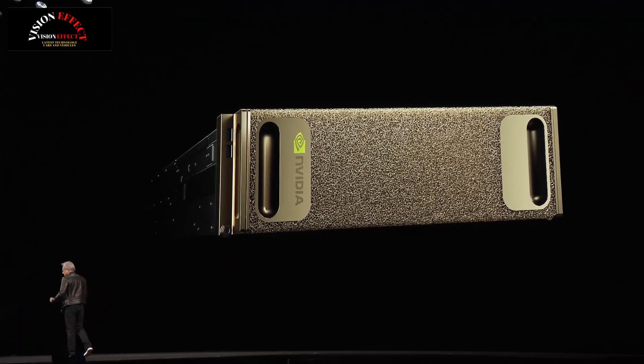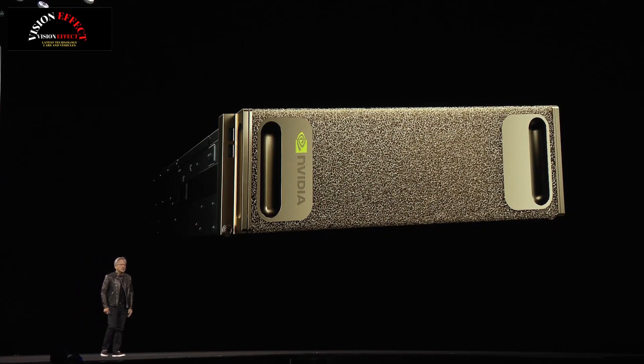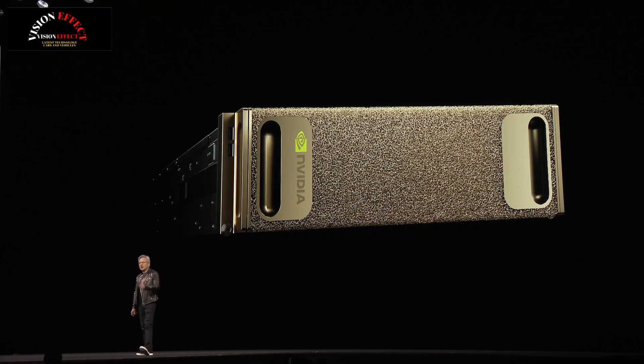This is what started it all. This is the NVIDIA DGX1. 20 CPU cores, 128 gigabytes of GPU memory, one petaflop of computation. $150,000. 3,500 watts.